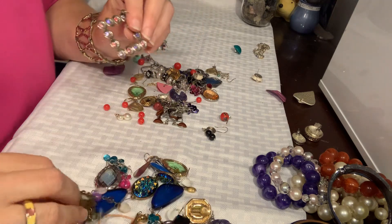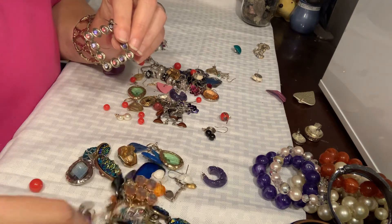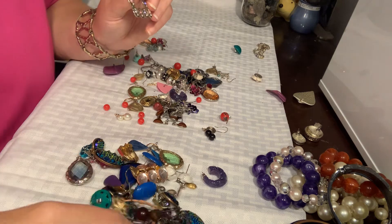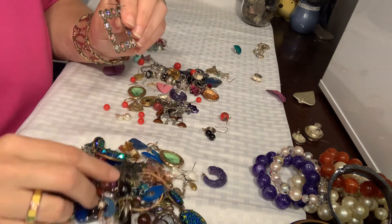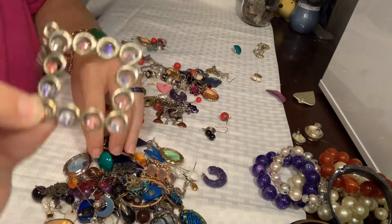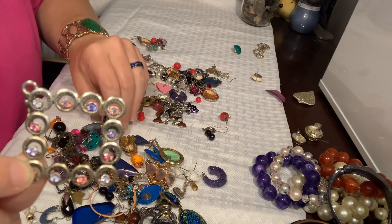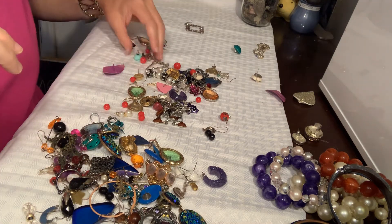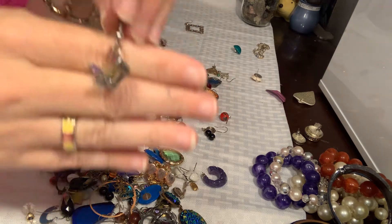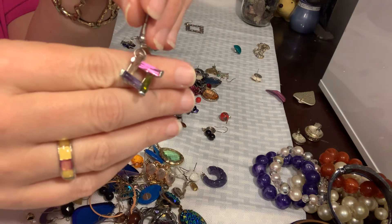I know I have seen this earring somewhere on this table. I want to try to get through this quickly — I think I've been doing this for a while now. A bead just went flying! I know I've seen this earring and somewhere on this table is the other one, so I will find it. These are neat — look at all the different gemstones. That's pretty.